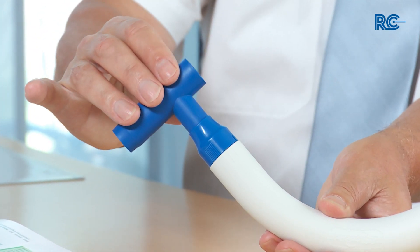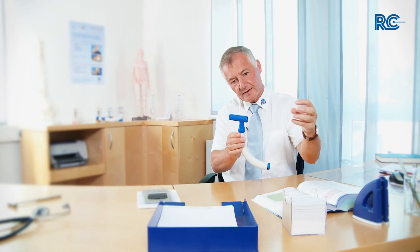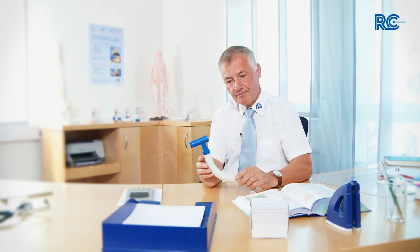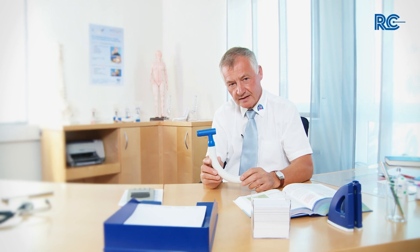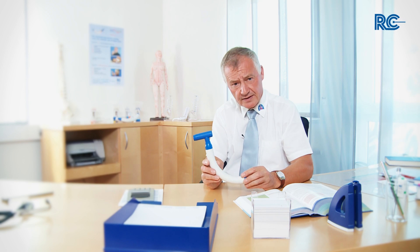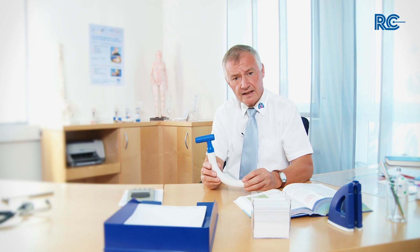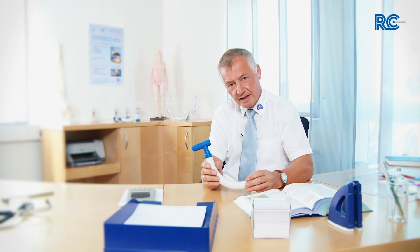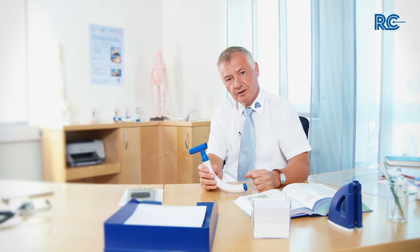The RC-Cornet can be combined with an inhalation therapy. A special adapter can be plugged into the mouthpiece as well as a nebulizer. This allows inhalation therapy while breathing in and physiotherapy via the RC-Cornet when breathing out. This substantially reduces the time that the therapy takes, which is especially important for cystic fibrosis patients who often have to inhale three to four times a day. The same dose of medication also acts more effectively because the pressure and flow fluctuations cause better diffusion and deposition of the medication in the lungs.